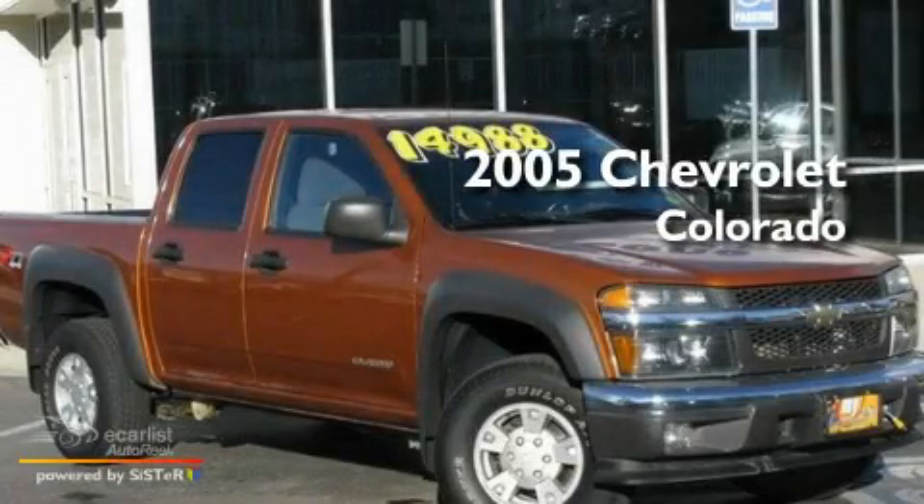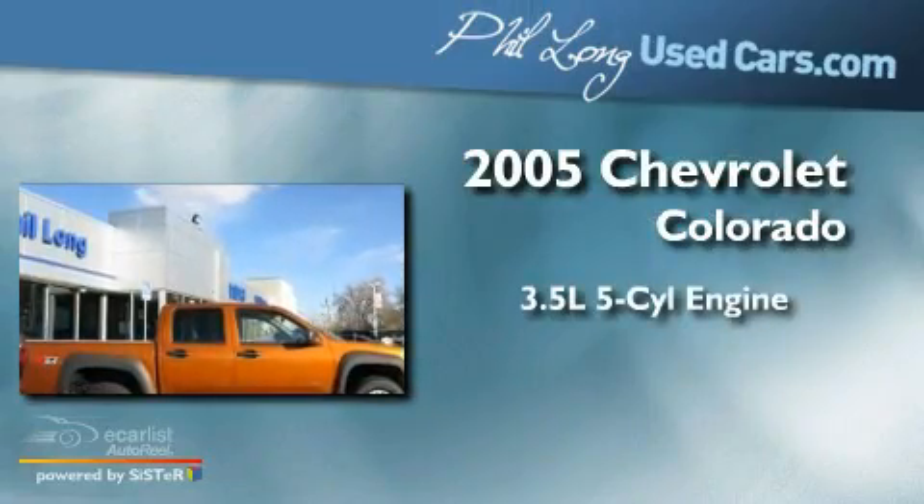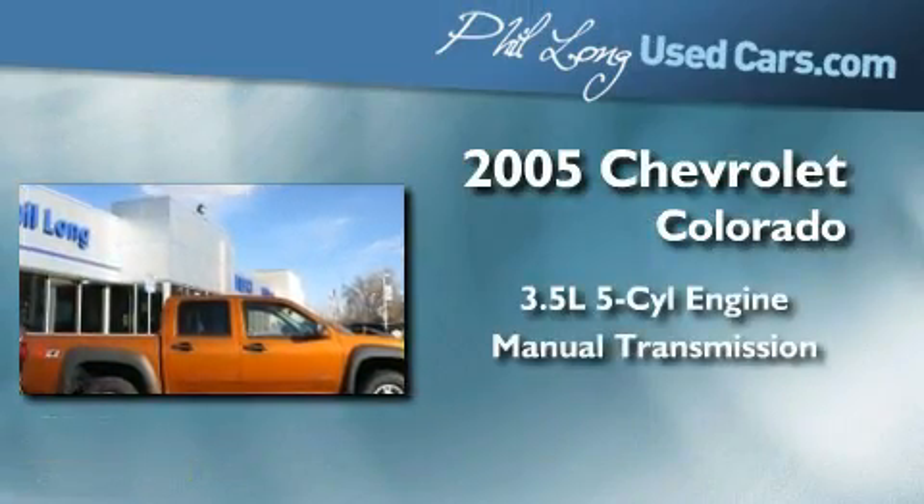This is a 2005 Chevrolet Colorado. It has a 3.5-liter, five-cylinder engine, a manual transmission, and four-wheel drive.